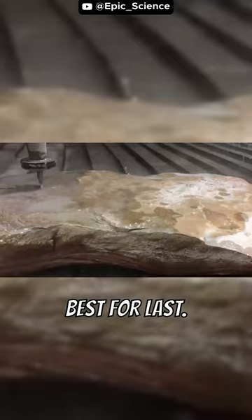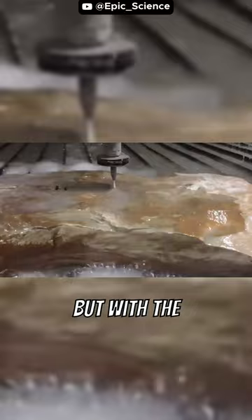We've saved the best for last — a mind-boggling rock that seems impossible to break. But with the water cutter, nothing is impossible. The water cutter cuts through this rock so smoothly that we can hardly believe our eyes. This machine is truly a marvel of science.